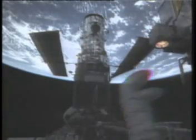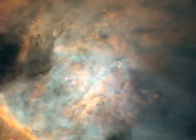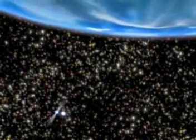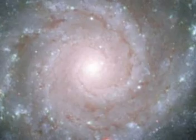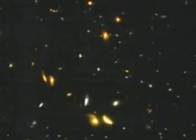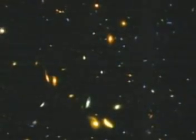Since 1990, the Hubble Space Telescope has been beaming some of the most detailed images of the cosmos humankind has ever seen. In its time, it has brought back pictures of new planets, the life cycle of stars, mysterious black holes, and even a glimpse of the universe shortly after the Big Bang.